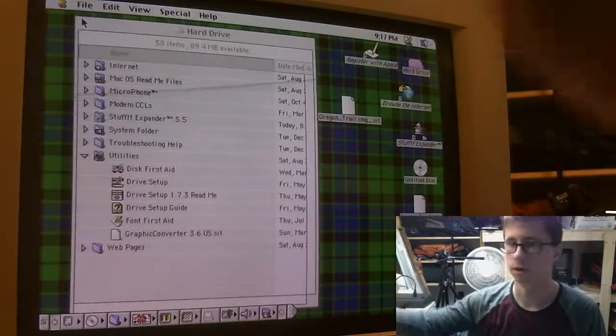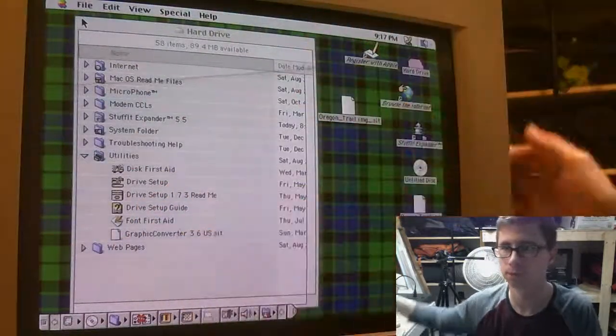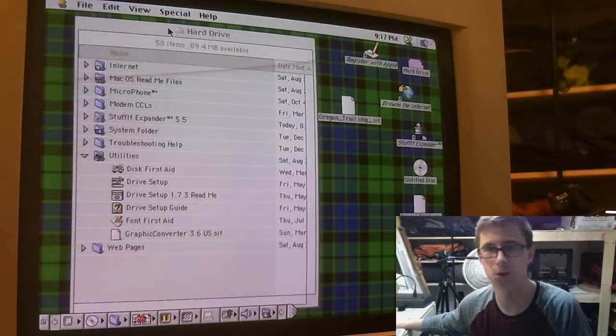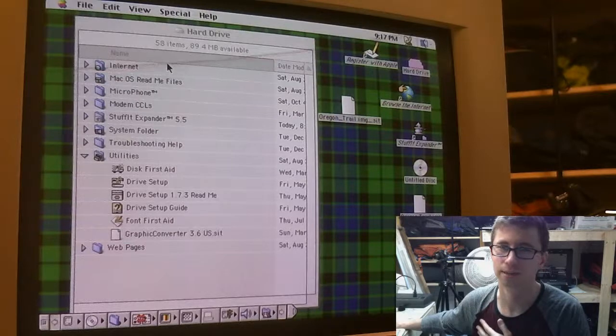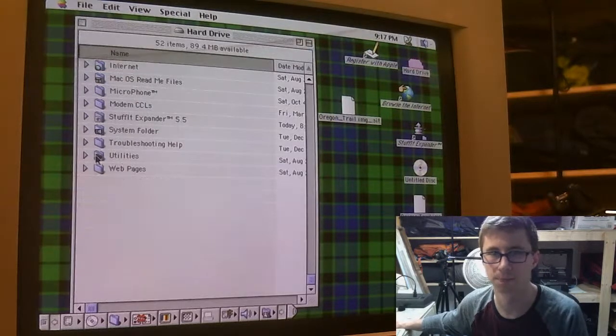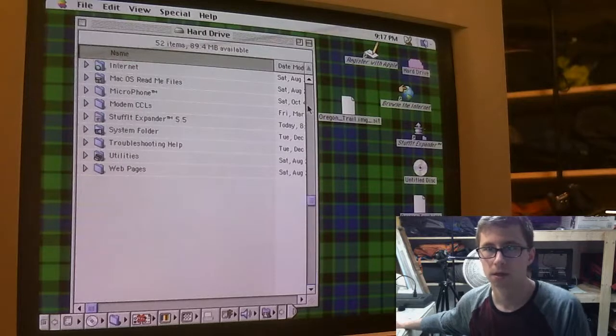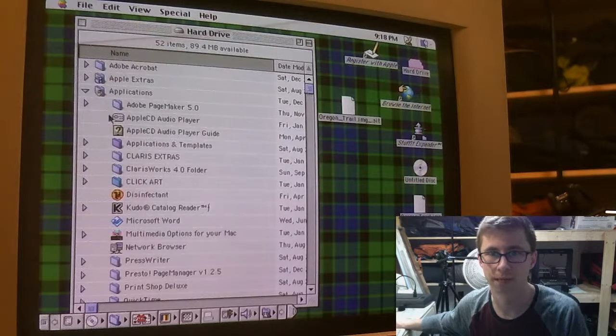I can't tell if this is getting darker — this webcam is so irritating. There's no way to adjust it; it just kind of does what it wants. Alright, let's see if there are any cool programs or games on here.